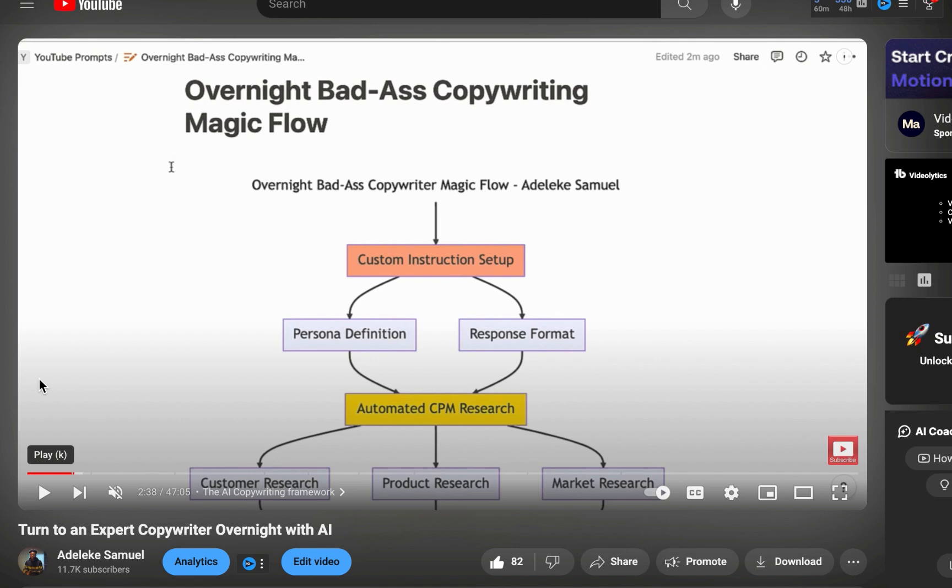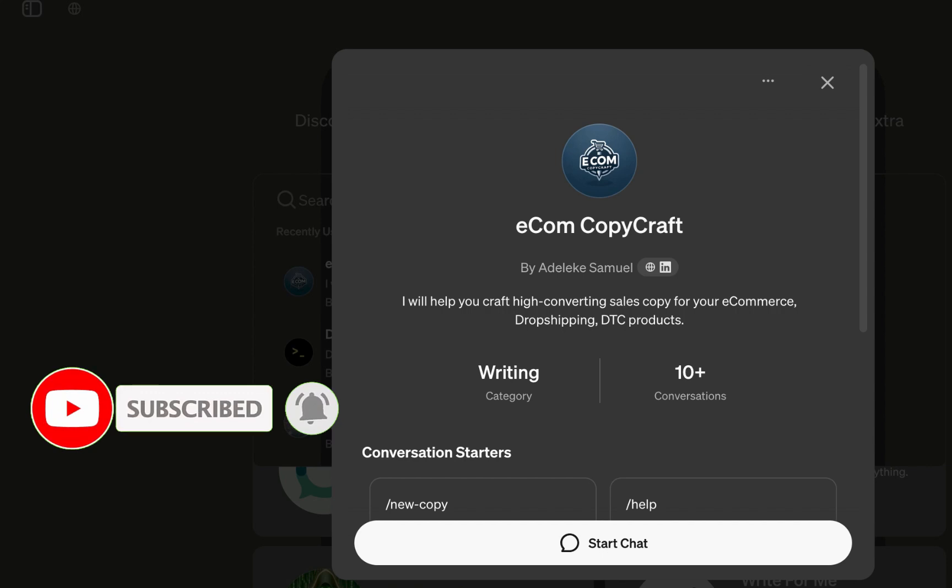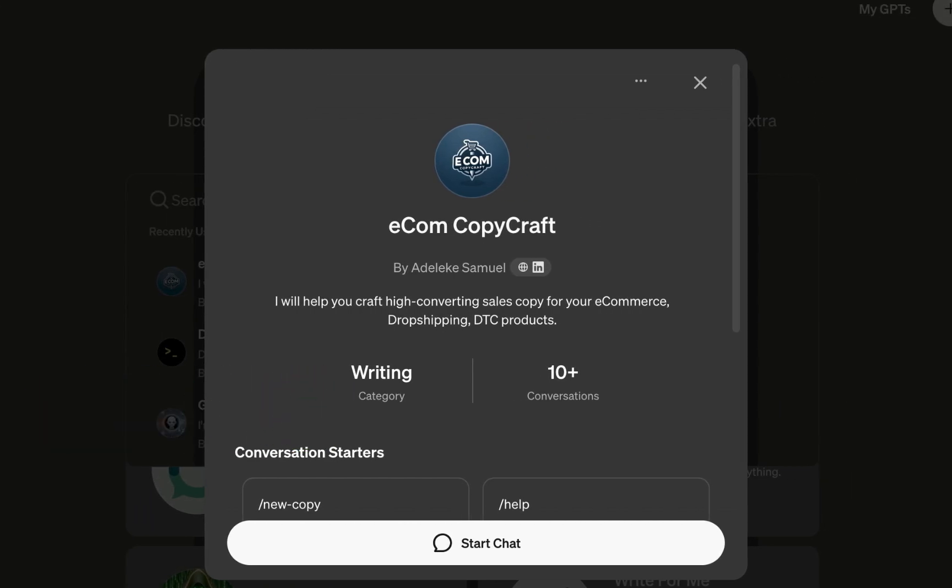What this assistant will help you do is automate the whole process. You only need to tell it what you want — specify it and it will generate the copy for you. That was created about seven months ago, but with the advancement of AI you can now create an automated AI assistant, and that's exactly what I'm doing. If you want to stay updated with everything AI, make sure you subscribe and like this video.